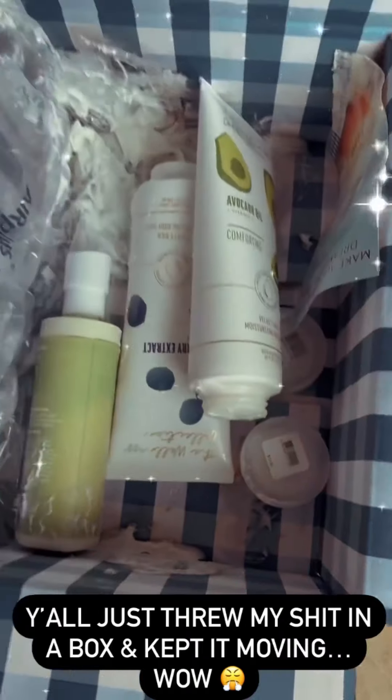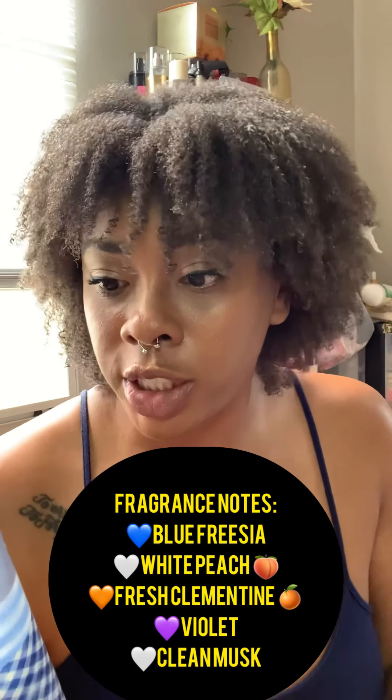That's not how I wanted to start this video, but since that package is gone, we're moving on to this unboxing. For the regular stuff, I had to go ahead and repurchase my Gingham — y'all already know I am in love with Gingham. If you haven't checked out my other videos where I go into detail about how much I love it, go check them out. The fragrance notes are blue freesia, white peach, fresh clementine, violet, and queen musk. Gingham is a must-have.